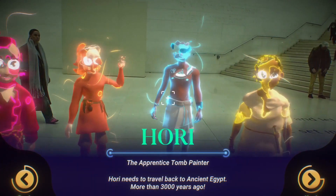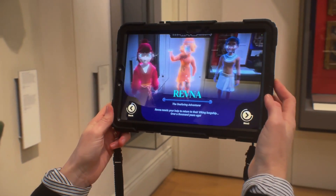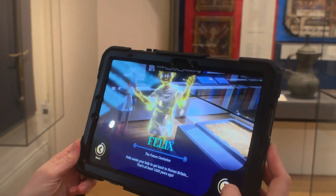Characters pulled from their own historical times and places — like Cheng from ancient China, Revna, a Viking of the sea, Hori, a tomb painter from ancient Egypt, or Felix from Roman Britain.